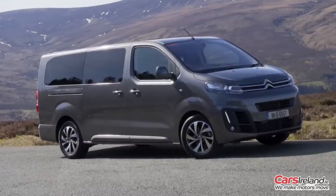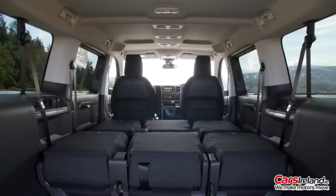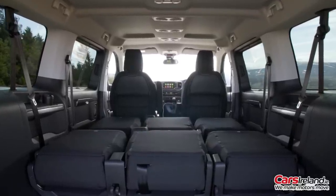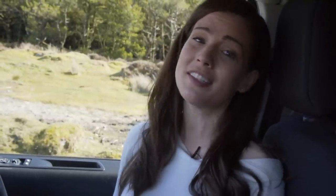At first glance, the Space Tourer might seem like more of a solution to a problem rather than the world's most desirable car. But if space is what you need, there are very few options out there which offer as much of it as this does. Starting at about €40,000, it doesn't exactly come cheap, but there are plenty of seven-seaters out there which can quickly climb to the same price once you've specced them up. And in fairness, the Space Tourer already has a lot of what you need as standard. You can check it out at your local Citroën dealer — details on carsireland.ie — or subscribe to our YouTube channel for more videos like this.